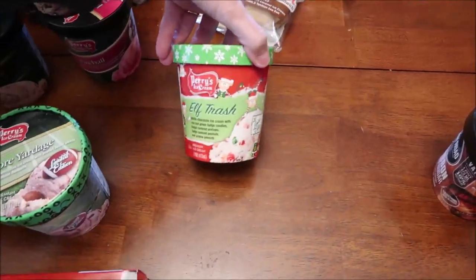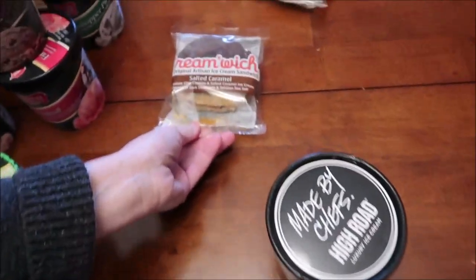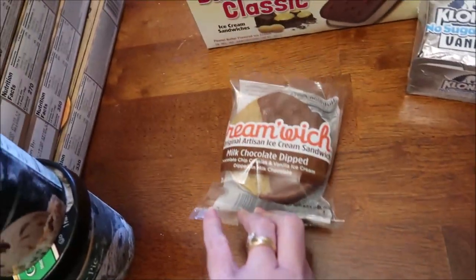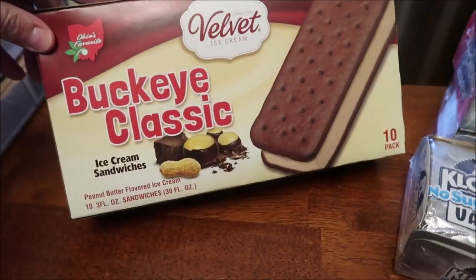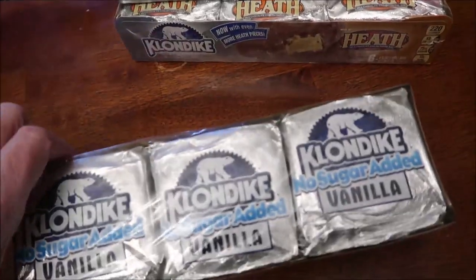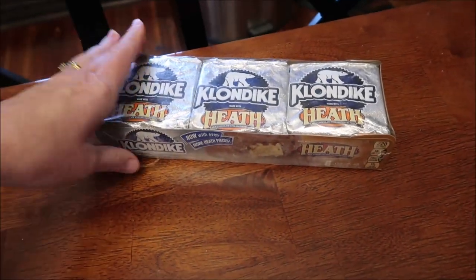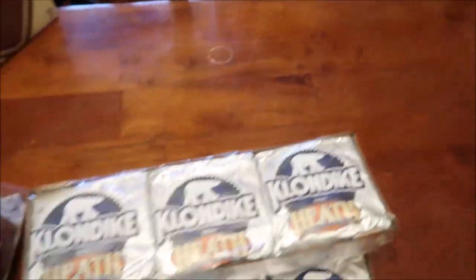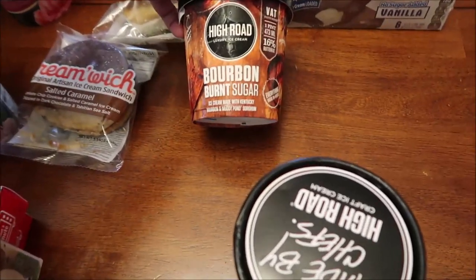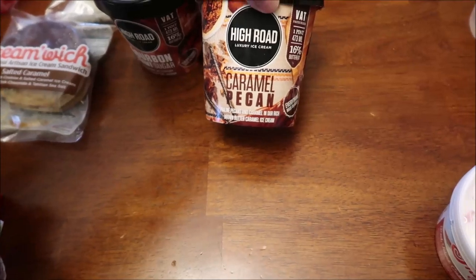This one's called Elf Trash. And then I have some of these Cream Witch — this is Salted Caramel, this is the Original, and this is Milk Chocolate Dipped. We have some Velvet Ice Cream. These are called Buckeye Classic Ice Cream Sandwiches. We bought some No Sugar Added Vanilla Klondike — I've never seen No Sugar Added — and we bought some Neapolitan and the Heath Bar. I bought these High Road luxury ice cream — this is Bourbon Burnt Sugar and Caramel Pecan.